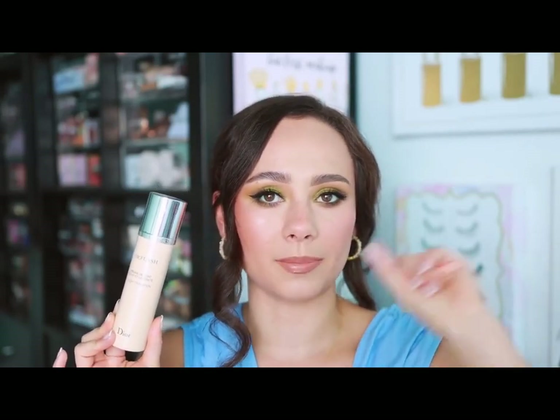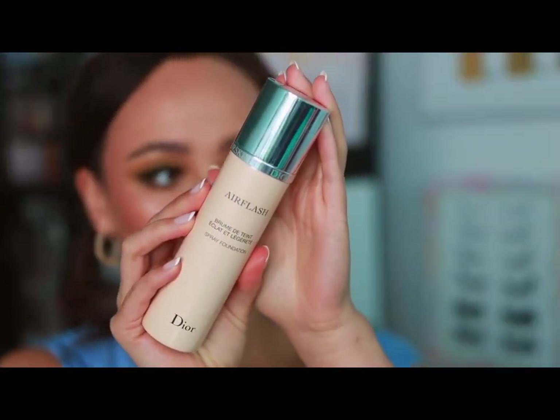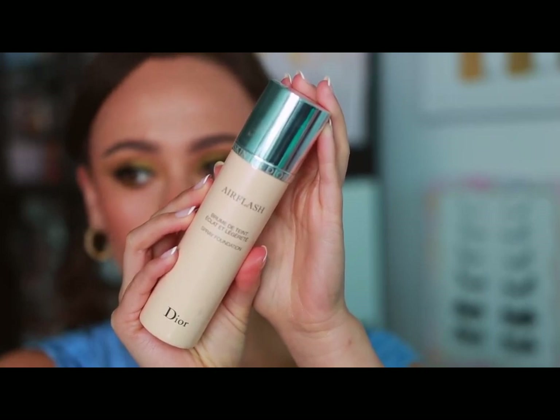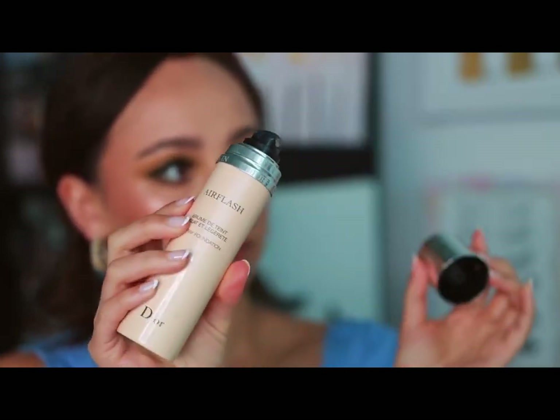Dior — if you watch my videos you know where I'm going. Dior was hard because they have great makeup in different categories, but the Dior Air Flash Foundation is my number one all-time favorite foundation. If you're going Dior you're spoiling yourself anyway — why not get the best luxury foundation ever? I wore this on my wedding day. Enough said.